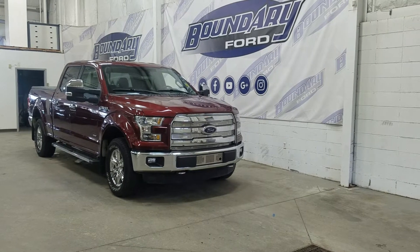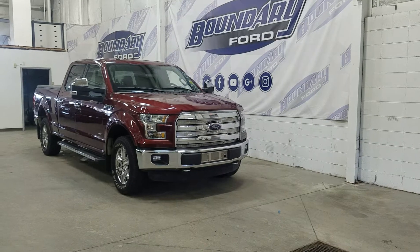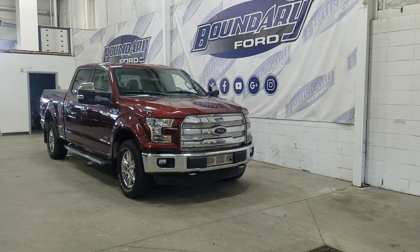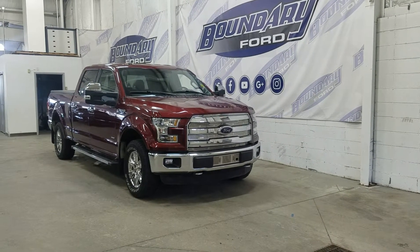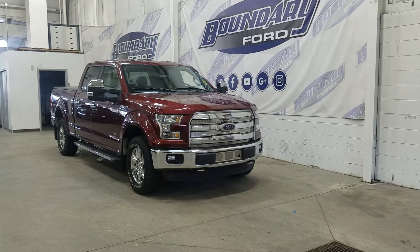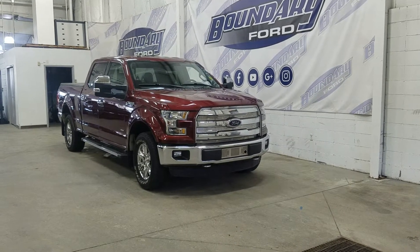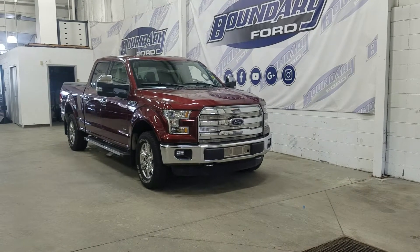The exterior color is bronze and under the hood we have a 3.5 liter EcoBoost engine paired to a six-speed automatic transmission. This 2016 F-150 has a Lariat chrome package. At the front we have LED box lighting and tow hooks. Over at the side we have 18-inch aluminum wheels wrapped in Goodyear.